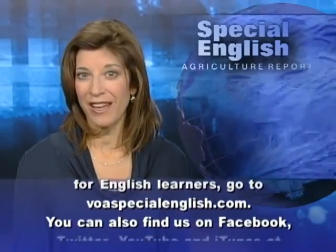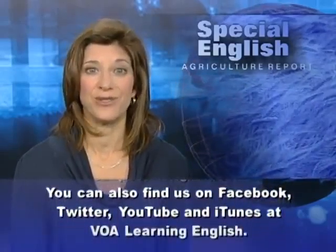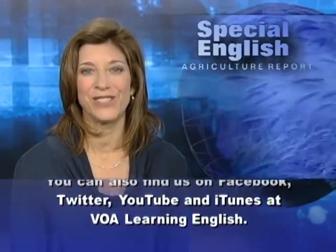You can also find us on Facebook, Twitter, YouTube, and iTunes at VOA Learning English.